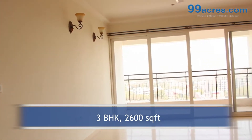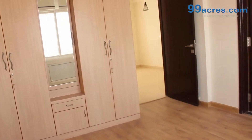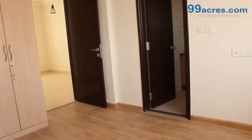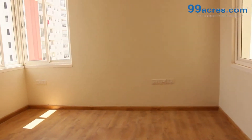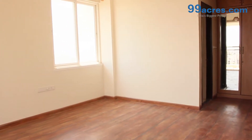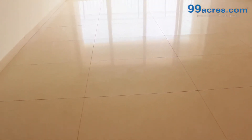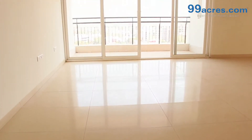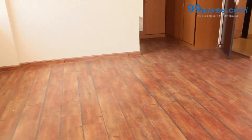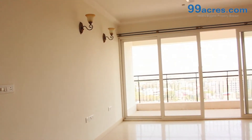This is a 3 BHK flat with a built-up area of 2600 square feet. The apartment floor has vitrified tiles in the living areas, wooden laminate flooring in bedrooms, and ceramic anti-skid tiles in the bathrooms and balconies. The walls are painted with distemper.